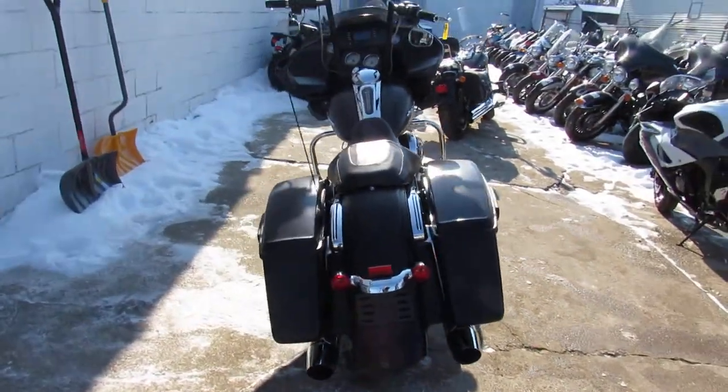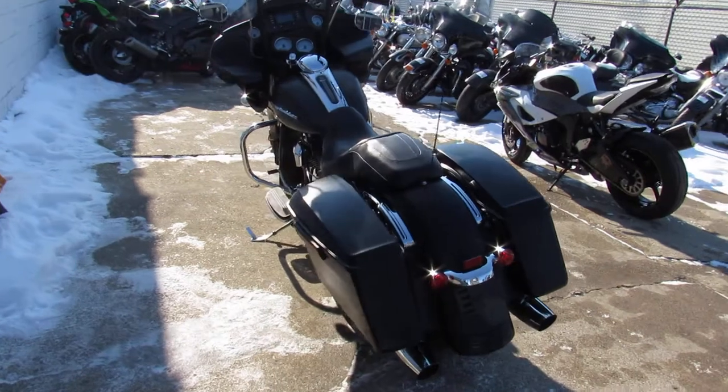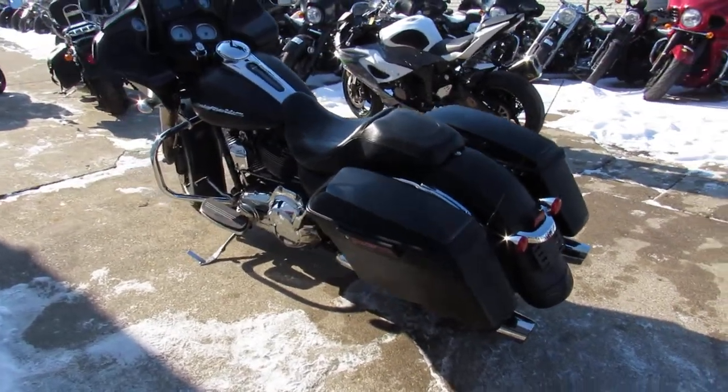That's a 2015 Road Glide — give us a call, we'll get it done. 810-648-9500.